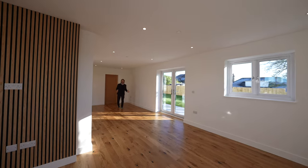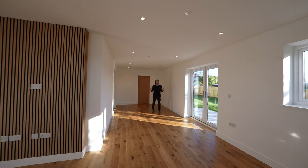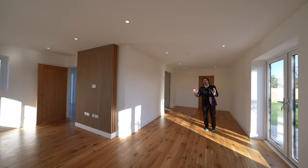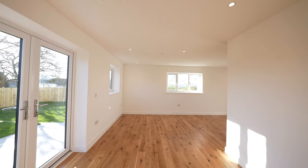The main reception area is L-shaped and has plenty of space for sofa, table and chairs, as well as being triple aspect with double doors opening to the rear garden.